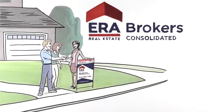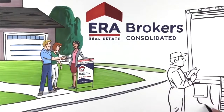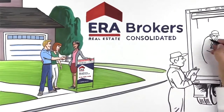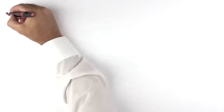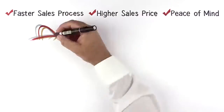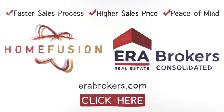The new neighbors seemed great, but the Walters knew there wouldn't be much time to get to know them, because now they have an ERA broker's agent and Home Fusion working for them. To discover how you can harness the power of Home Fusion and experience the difference of an ERA broker's agent, click here.